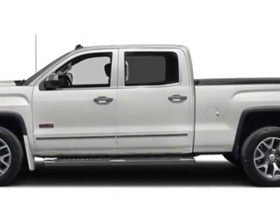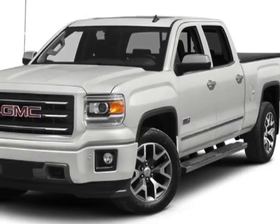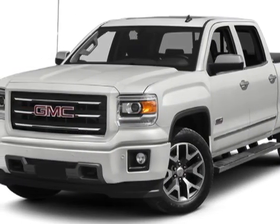Z71 4WD bedside decal and suspension package, off-road. Call 888-852-1606 or email our friendly sales staff today to schedule a test drive.